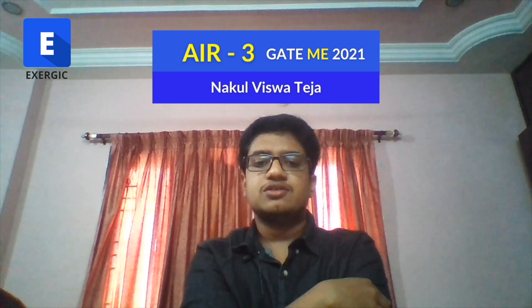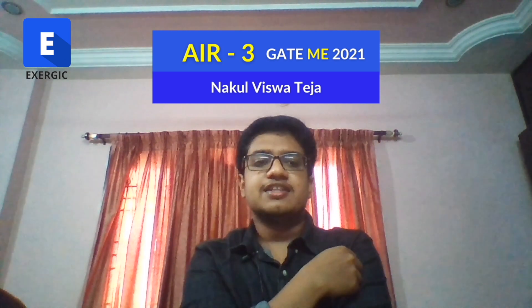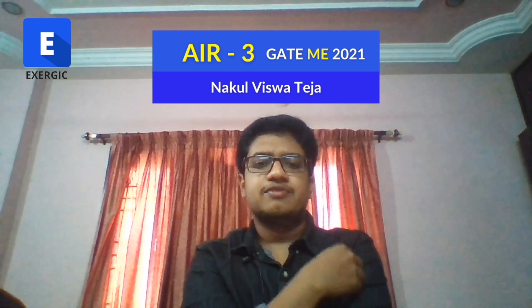I graduated from Indian Institute of Technology Madras in 2019 with a B.Tech and M.Tech degree in Mechanical Engineering under the Dual Degree Program, which is a 5-year course.